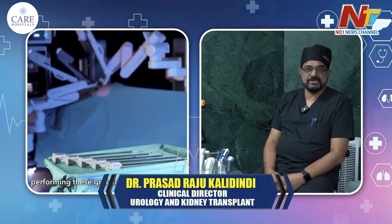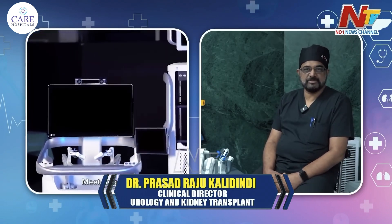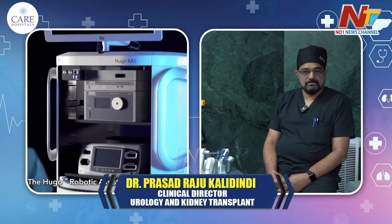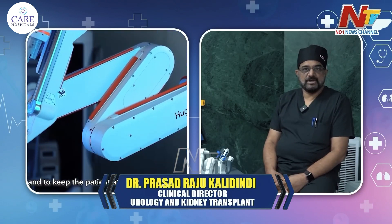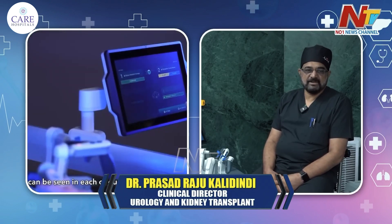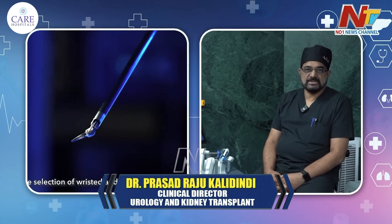Robotic surgery is more useful in obese patients. Laparoscopic or robotic surgery is very useful because open surgery in those patients will be very difficult — retraction will be a problem. For people with very high body mass index, this surgery is very useful, especially when operating on deeper structures like in the pelvis. With robotic surgery, these problems can be overcome and the surgery can be done with precision, with very good results.